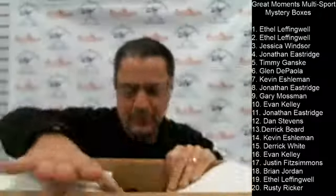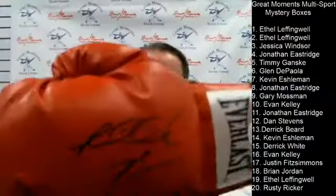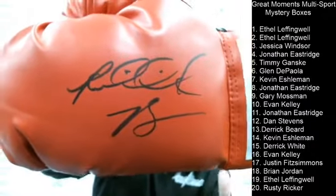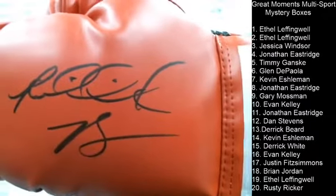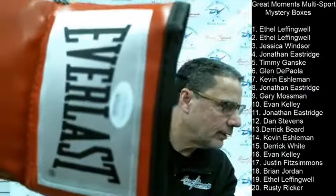Dan the Man gets a Riddick Bowe boxing glove at box number twelve. You can see Riddick — B for Bowe — JSA authenticated. There you go, Dan the Man.